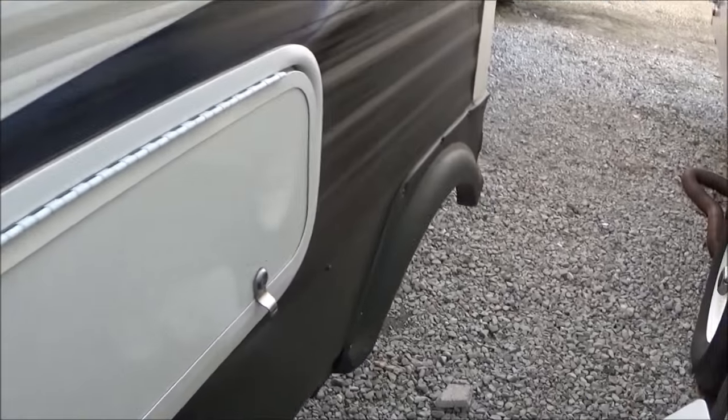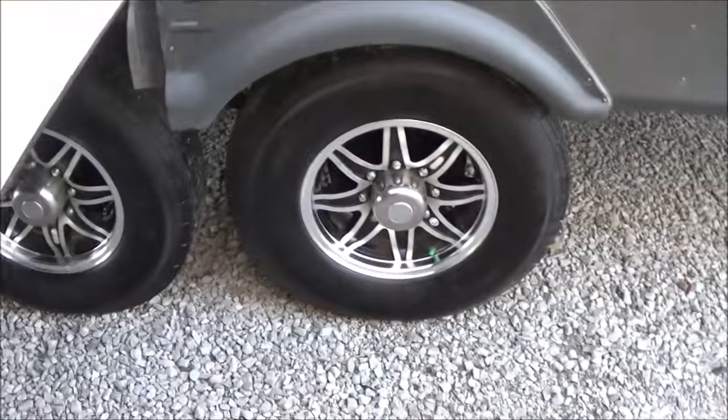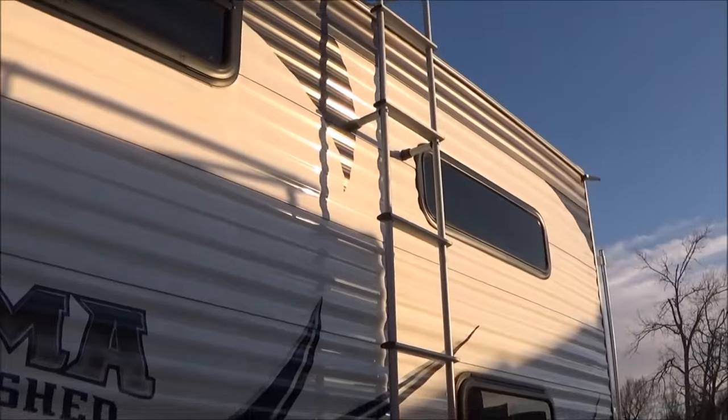Things are going to be essentially brand new since it's a 2014. It has nice big 16-inch wheels and tires, tinted windows, and a removable side ladder.